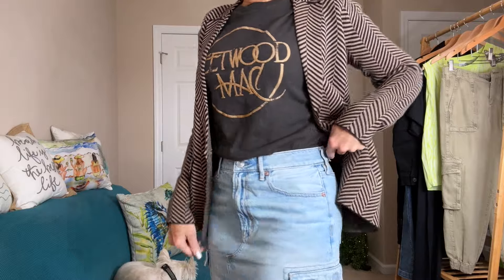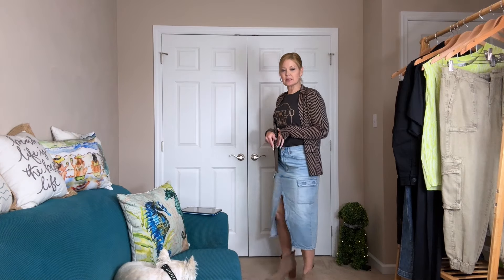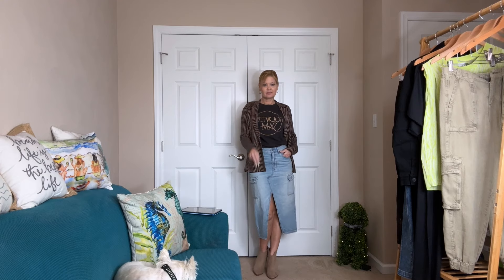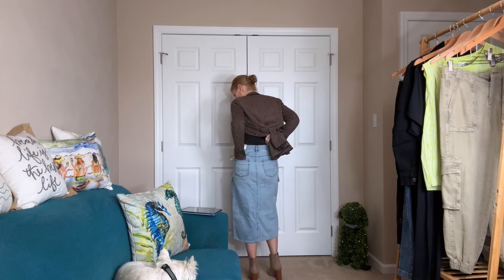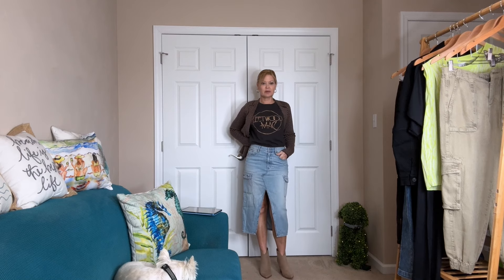This skirt is so fun — it's in a light wash and fits perfectly in my normal size, which is a 2 or 26 waist. You could add tights, wear it with high boots or booties — I just threw on a pair of booties. Here's the back; it does have the patchy pockets. I thought this one was so much fun.